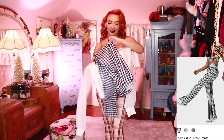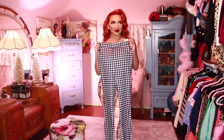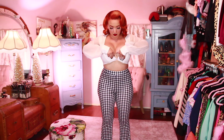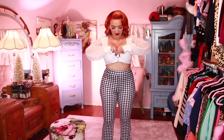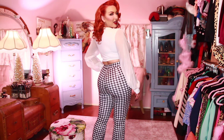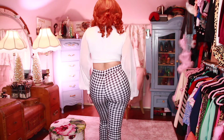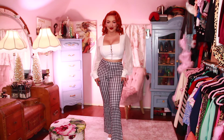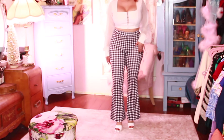Next, I have these plaid super flare pants. These are so cute — kind of just a gingham pattern. Pairing it with another white top with some sheer sleeves. Look how cute these look. All these pants make my butt look fabulous. This is just a top that I got a long time ago but it was just a perfect pair. I love them together. These are really breathable and stretchy, and I also paired them with my white mules as well.